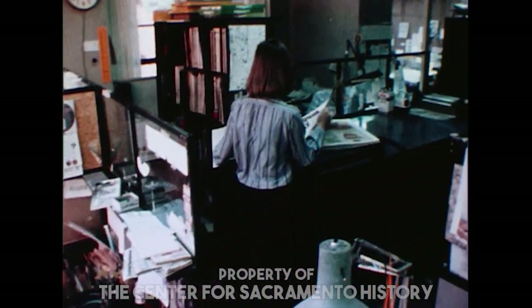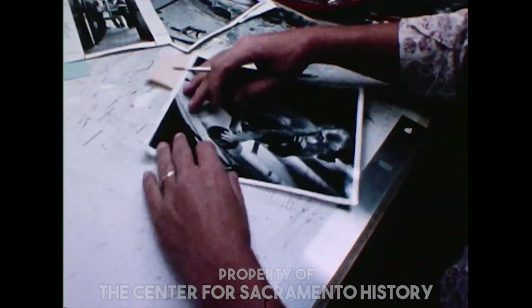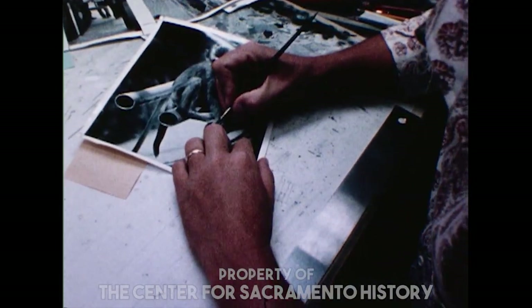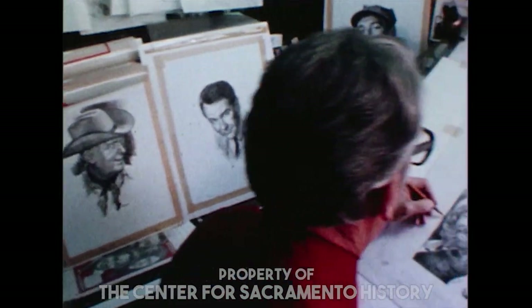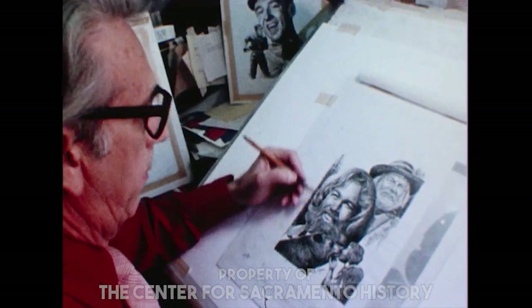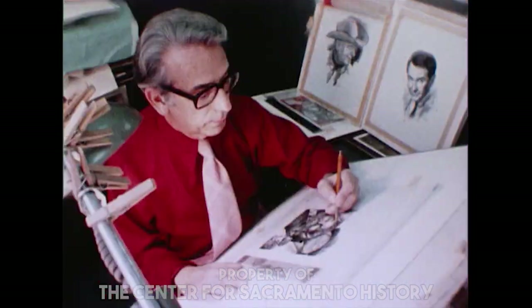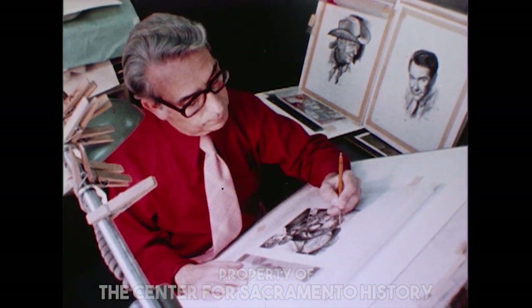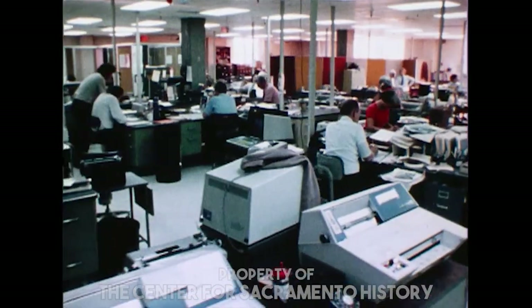Almost all artwork is performed here in the Central Art Department. Three full-time skilled photo retouchers process every photo published in the Bee. Other artists do cartooning, illustrations, fashions, lettering, and even picture layouts for the editorial department. No comics are drawn here, however, because they're supplied by newspaper feature syndications in other cities.